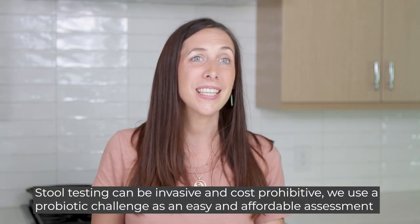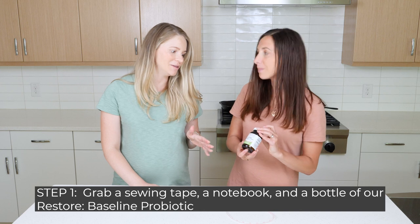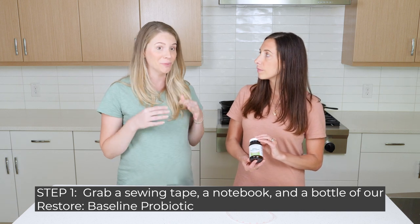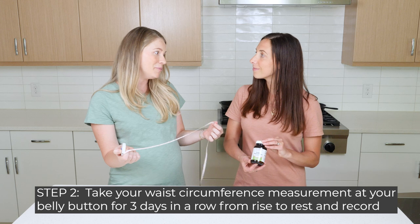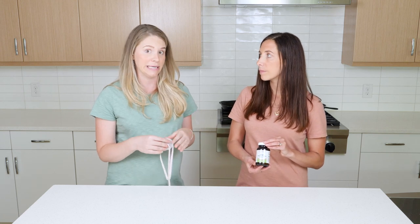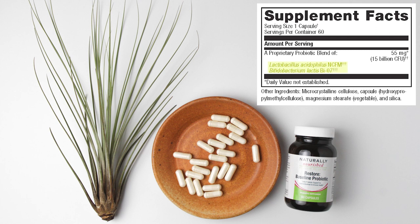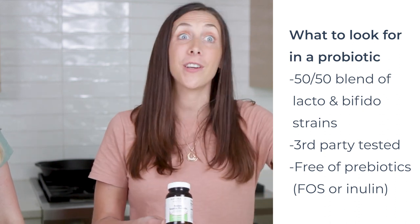Collecting stool, however, is both pricey and not the most enjoyable process, so we use a probiotic challenge in our clinic which yields great clinical outcomes, is affordable, and easy to do in the comfort of your home. We would start with a bottle of our Restore Baseline Probiotic — this entire protocol is linked in the protocol section of our website. You'll start with some baseline waist circumference measurements using a simple tape measure around the belly button, first at rise and at rest for three days with no influence of the probiotic, noting the variance in inches from rise to rest. This formula is important: you want a 50-50 blend of lacto and bifido strains, and the probiotic should be third-party tested for potency and purity so you know you're taking live active cultures.